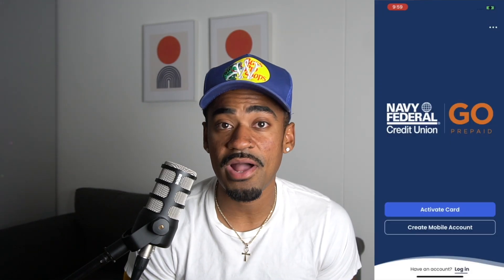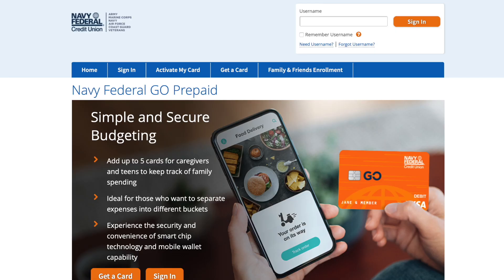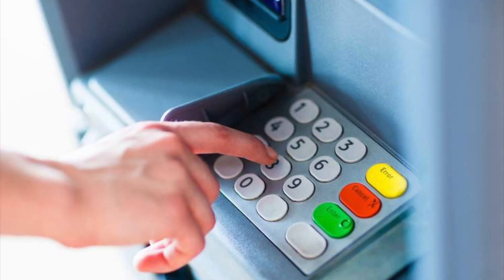When you use any of your Navy Federal credit cards to fund your Go Prepaid Card, it's going to be labeled as a purchase and not a cash advance. Also keep in mind, you will not get any reward points by doing this. To load money onto the Go Prepaid Card, you can do it on the mobile app or on the website. This website is a different site with its own login. To activate the card, go to navyfederal.org/mygoprepaid, or use the Navy Federal Go Prepaid app, which is a separate app. Once activated, you'll need to select a four-digit PIN.